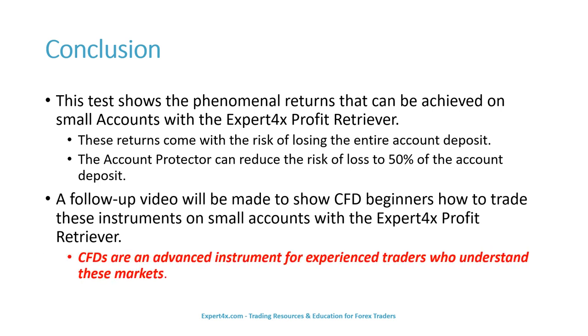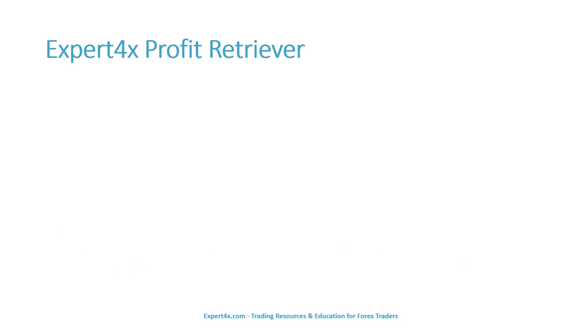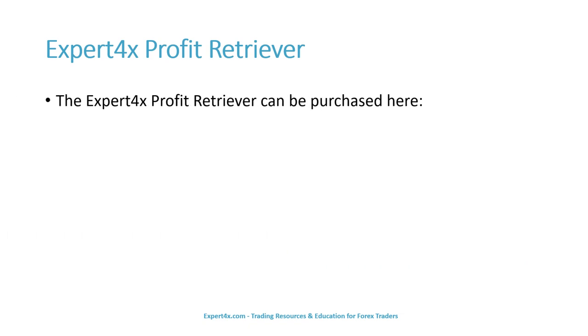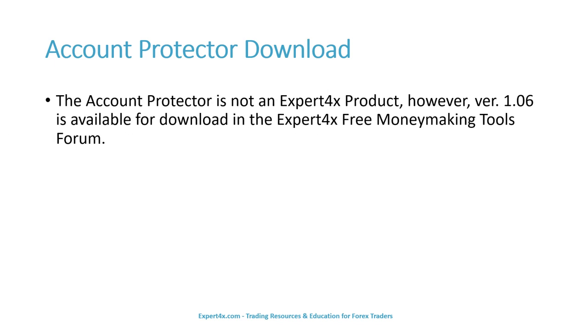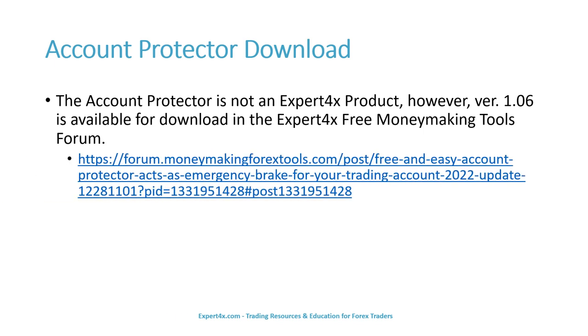CFDs are an advanced instrument for experienced traders who understand these markets. You can buy the Expert Forex Profit Retriever at the link below and also in the video description. The account protector is not an Expert Forex product; however, version 1.06 is available for download in the Expert Forex free money making tools forum, and that will be linked in the video description. Thank you.